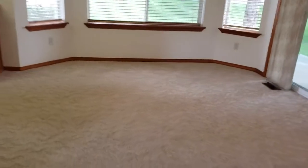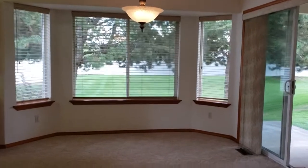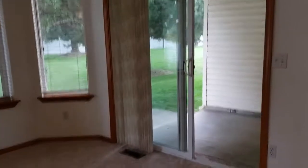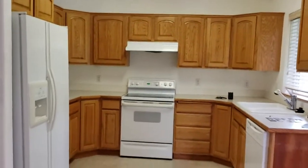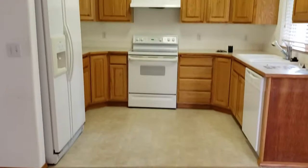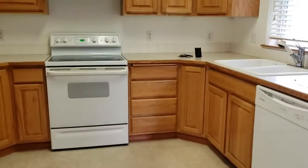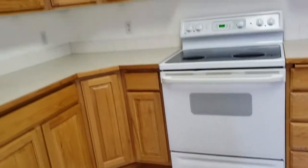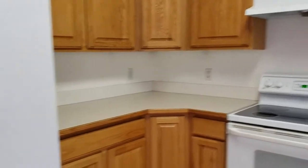So the dining is right here, kind of open to everything with tall ceilings. Nice windows overlook the green space, and that's an outdoor patio — we'll go there in a sec. And then here's your kitchen. I'm standing right where the dining table would be. You've got all white appliances. You've got the oak cabinets and linoleum for the flooring.